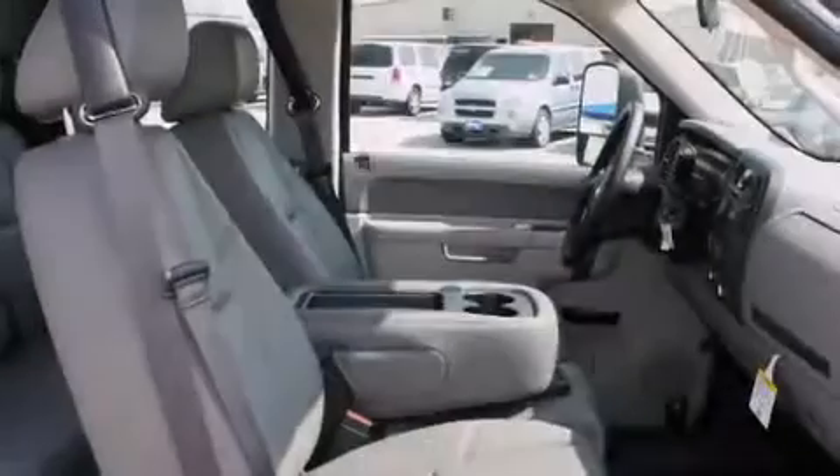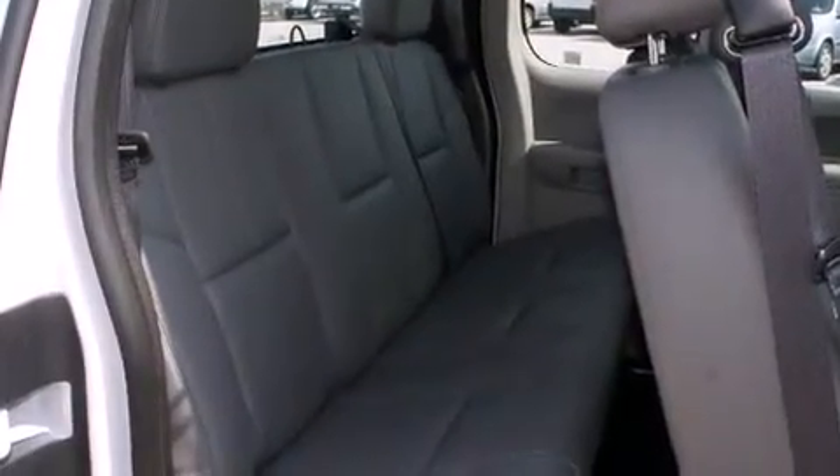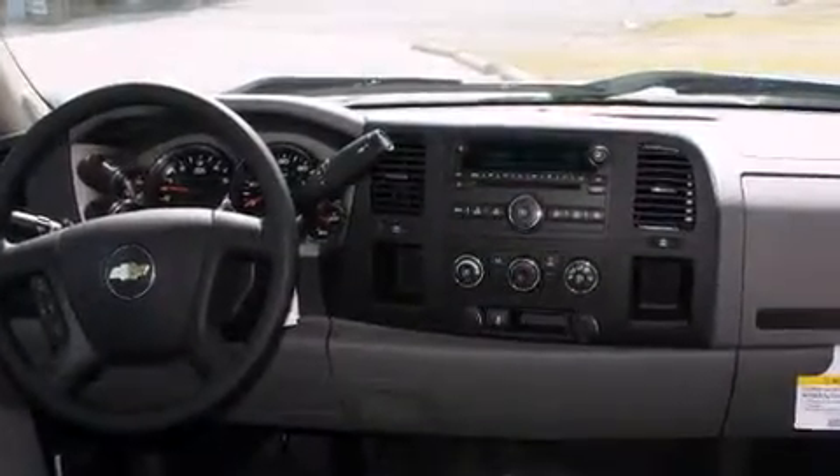Features include air conditioning, cruise control, full-power accessories, a digital information center, dual airbags, a CD player, an anti-lock braking system, and an auxiliary power outlet.